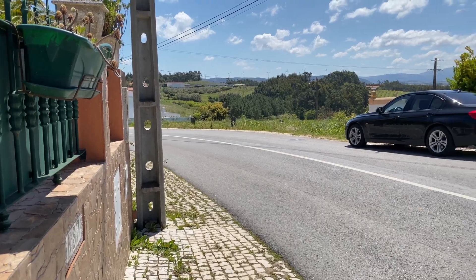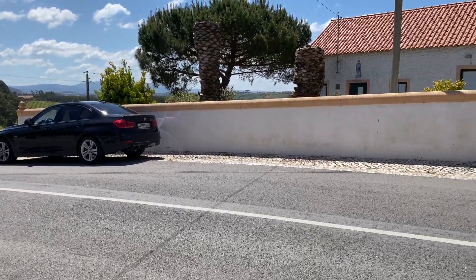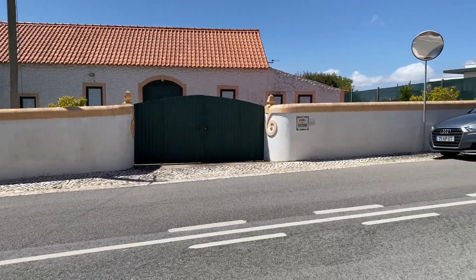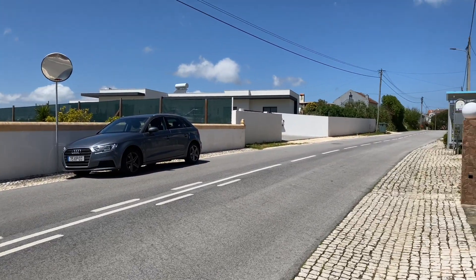I'll show you briefly the main road and some more views of the neighbors. It looks like more modern homes are being built around here too.